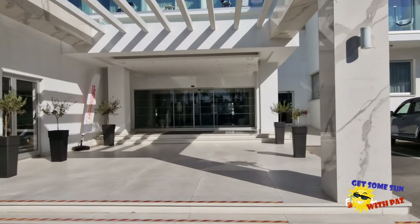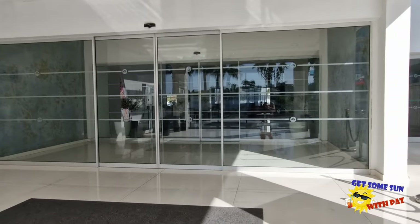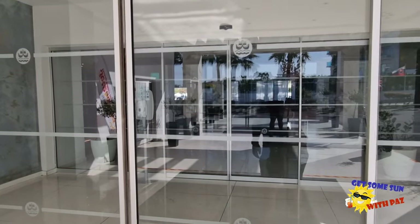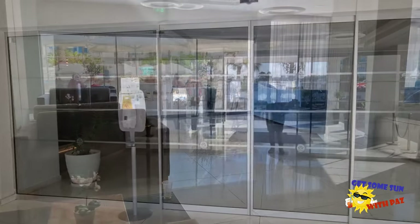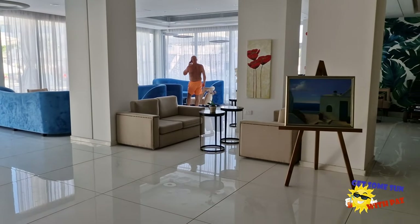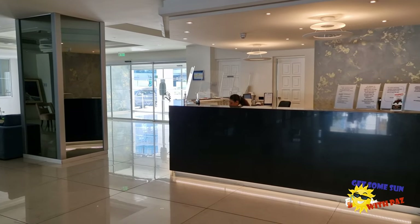Let's take a walk inside to the reception area and have a look. Bearing in mind that Jet2 rate this as a 3 star plus, on the signage out the front of the hotel it is actually rating itself as a 4 star. This is the reception area of the hotel where the staff were always kind and courteous and very helpful if you needed them.